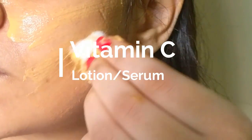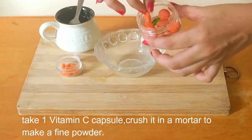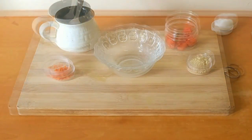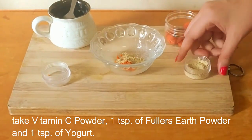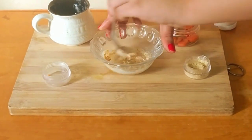Take one vitamin C capsule and crush it in a mortar to make a fine powder. Then take the vitamin C powder, one teaspoon of fuller's earth powder, and one teaspoon of yogurt. Mix them together to make a smooth paste.